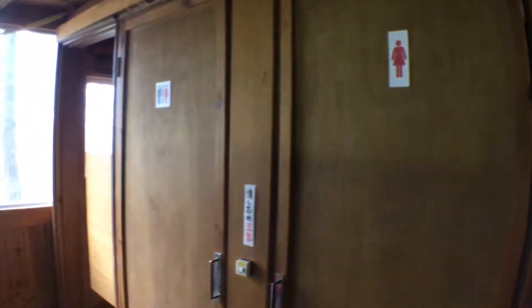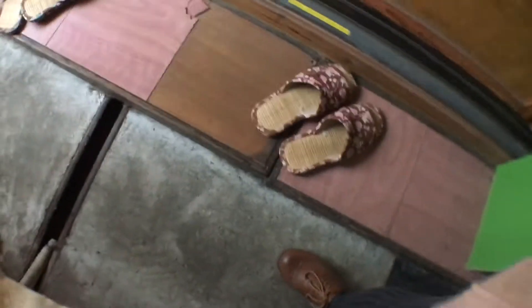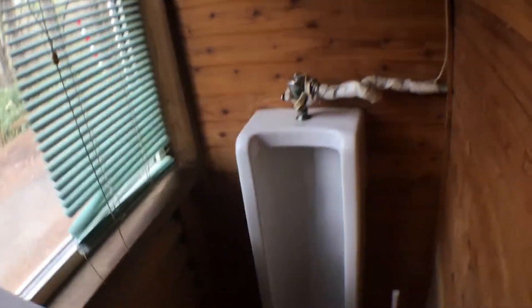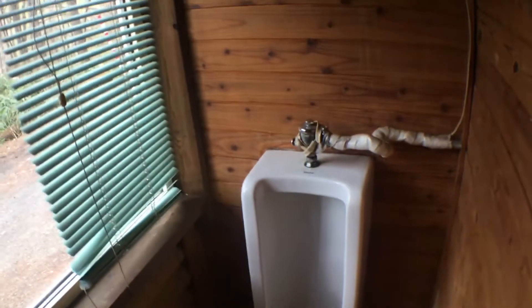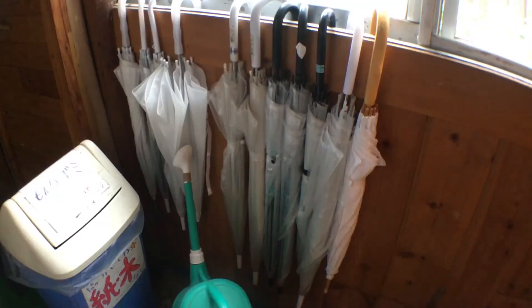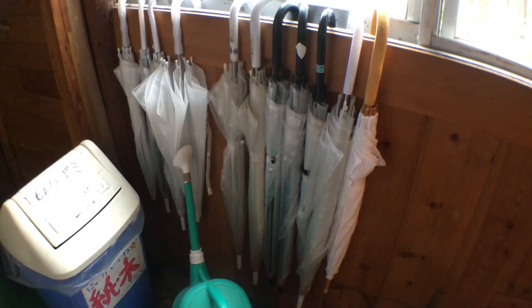This is the toilet — you go in without your shoes. It's not electrical and not heated. What's more interesting is the male toilet, which is just a standing-style toilet and you get a very nice view of the surrounding area. Umbrellas are available for free, and washing machines and dryers are complimentary.